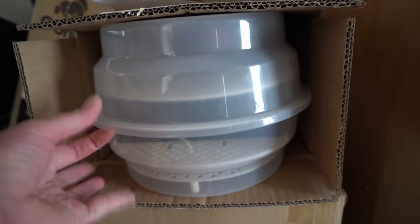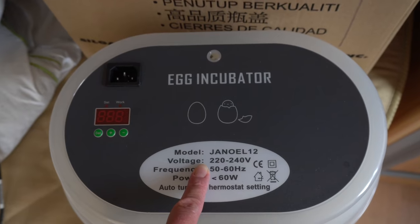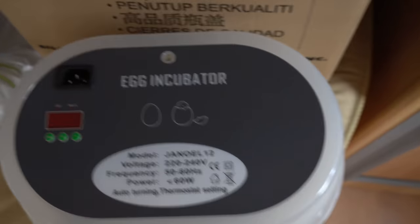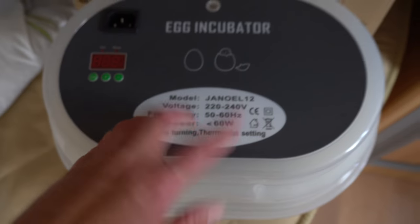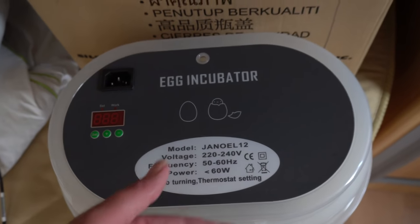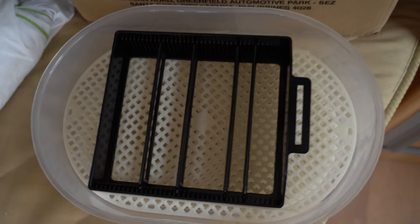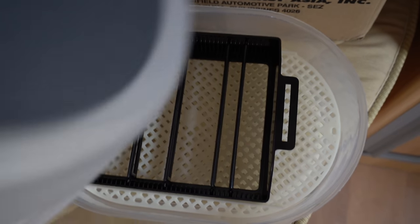The caravan bed has really become the storage area. So this is the incubator — surprisingly large. I bought this off Trade Me, which is like eBay, and it's basically the cheapest one I could find that automatically rotates the eggs, because that sounds like the time-consuming part. It seems like a super simple design.